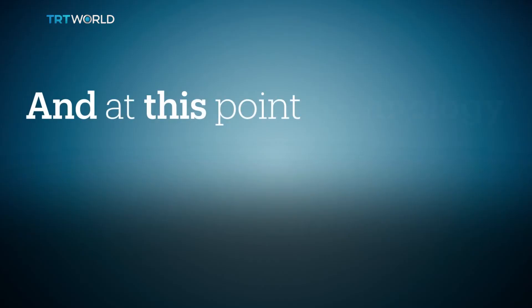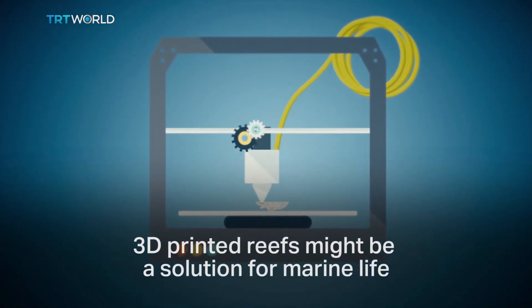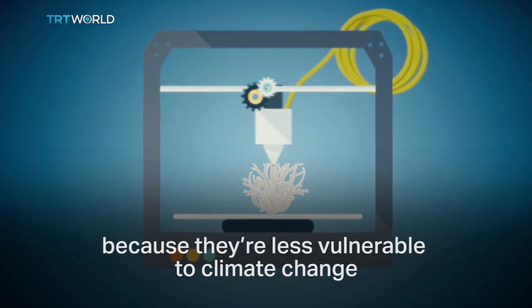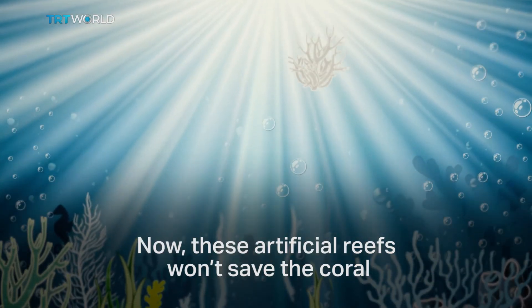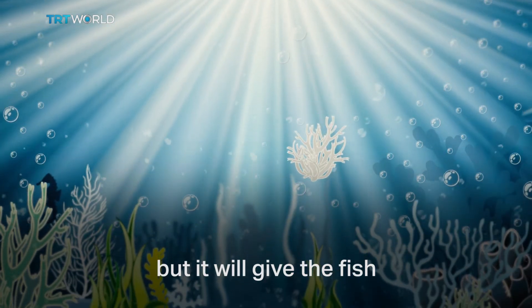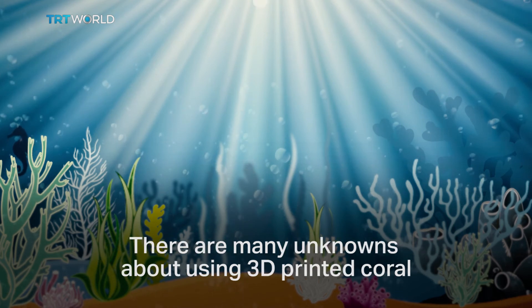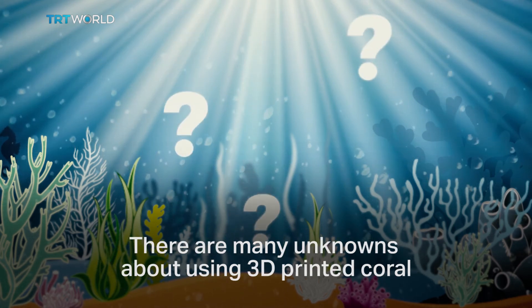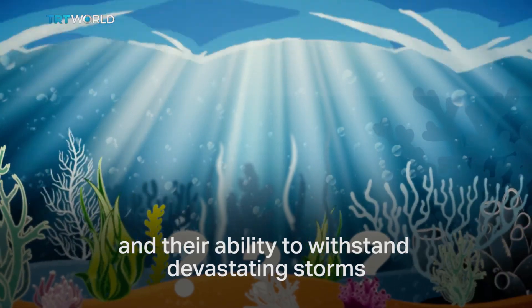And at this point, technology might bring us a little bit of hope. 3D-printed reefs might be a solution for marine life because they're less vulnerable to climate change. These artificial reefs won't save the coral, but they will give the fish and other marine life a place to live similar to their natural habitat. There are many unknowns about using 3D-printed coral, such as their sustainability and their ability to withstand devastating storms.